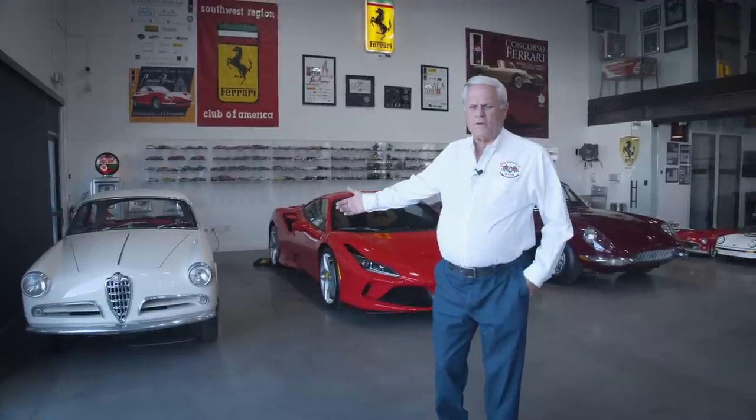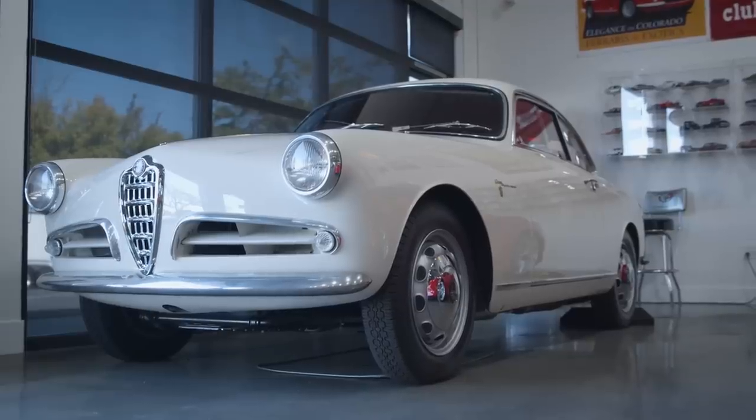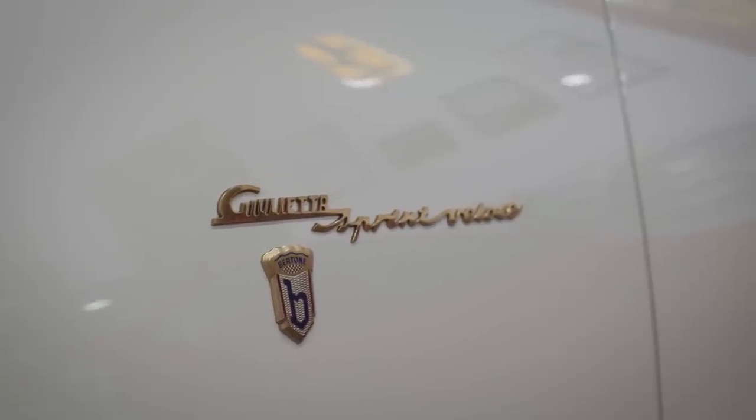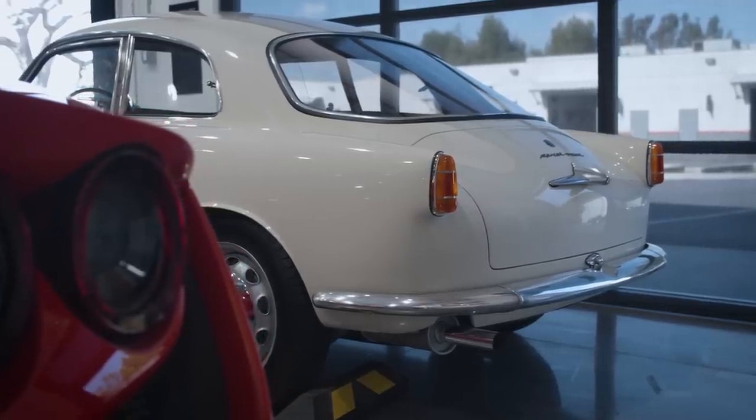This is a 1957 Giulietta lightweight Sprint, restored by Ron Hein. It's a 100-point car, very very desirable.